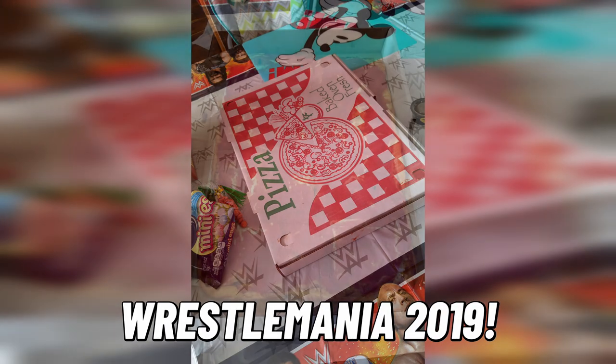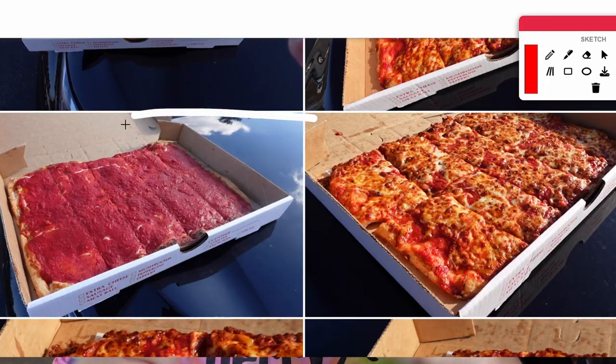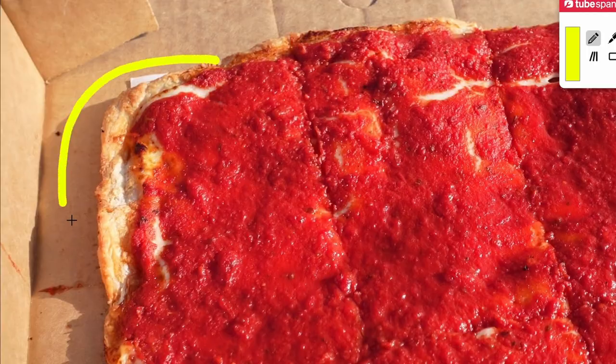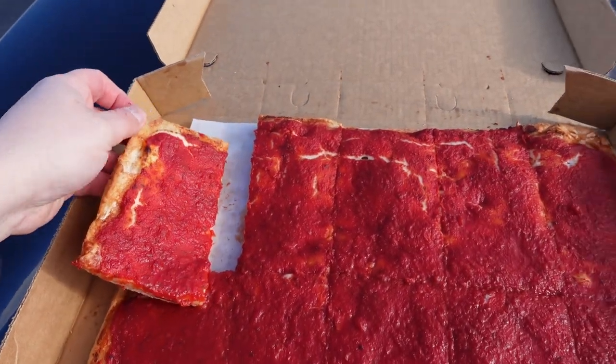The sauce on both pizzas was super sweet — actually a little sweeter than I even remember. We used to order this all the time for WrestleMania back in the late 2000s and I remember it having a little red pepper spice to it. I didn't taste much red pepper today, and I didn't really detect many herbs or garlic either. If you're not into sweet tomato sauce, this pizza probably isn't your thing. On the COB, the sauce is applied on top and as it bakes it concentrates, making the sweetness even more intense than on the cheese-on-top version.